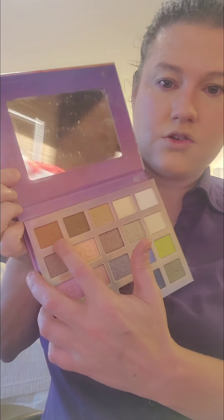It's got a lot of shimmer shades but also some matte shades. I'm going to go in with this lighter shade called Vortex. But first, I'm going to go in with this Hard Candy Eye Primer — I forgot all about this.